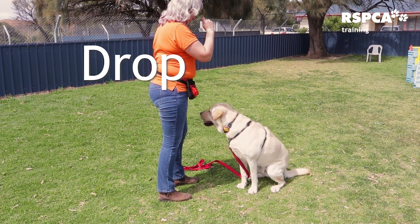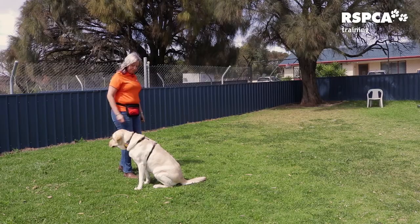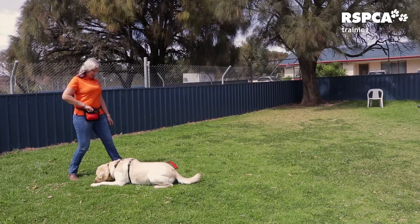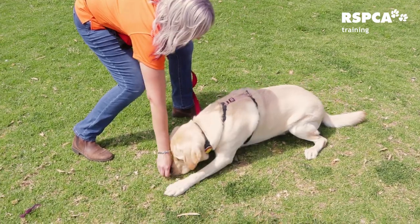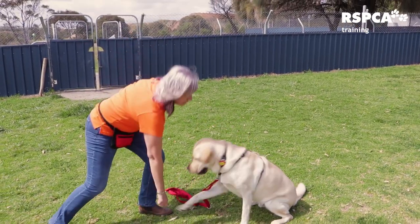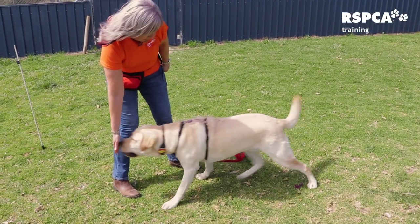For drop we're also going to use a lure. Treat in front of the nose, pull down very slowly down the chest, out along the ground, and as soon as the dog's tummy hits the ground give the treat. Again this will become our hand signal, the hand pointing down to the ground, and the treat will only appear after the dog has laid down.